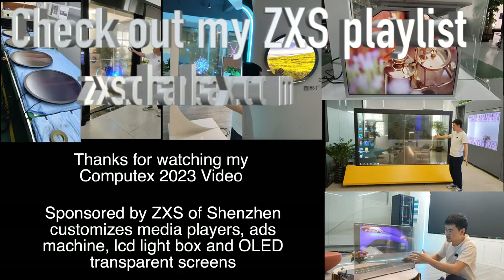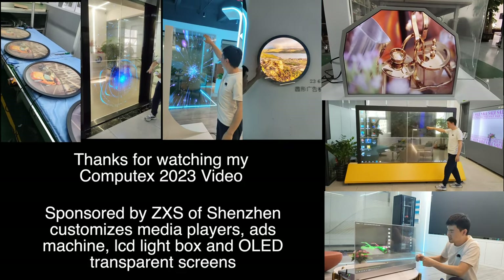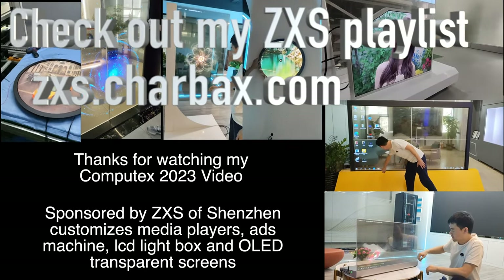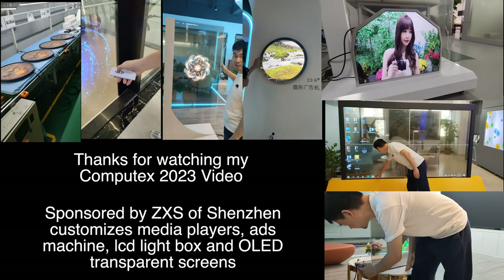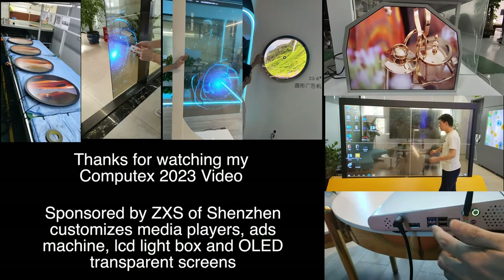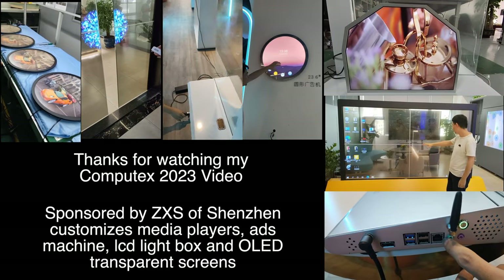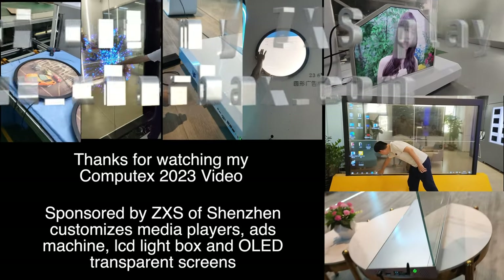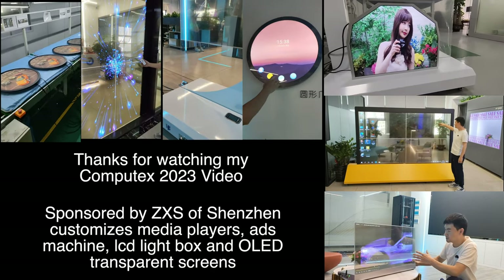Thanks very much to ZXS for being one of the sponsors here at Computex 2023. ZXS is based in Shenzhen and I will be doing a video very soon with them featuring their transparent displays and OLED LCD lightbox ad machines. I did a video with them nearly 10 years ago when they were doing tablets, and now they do these cool devices. Thanks a lot for watching — check them out.